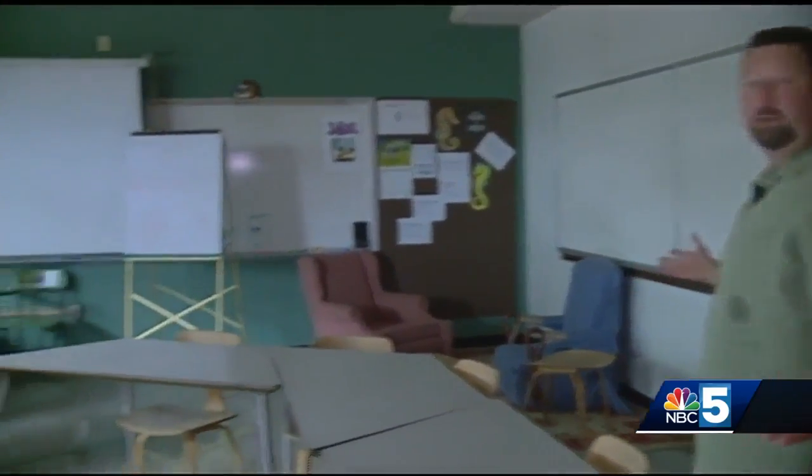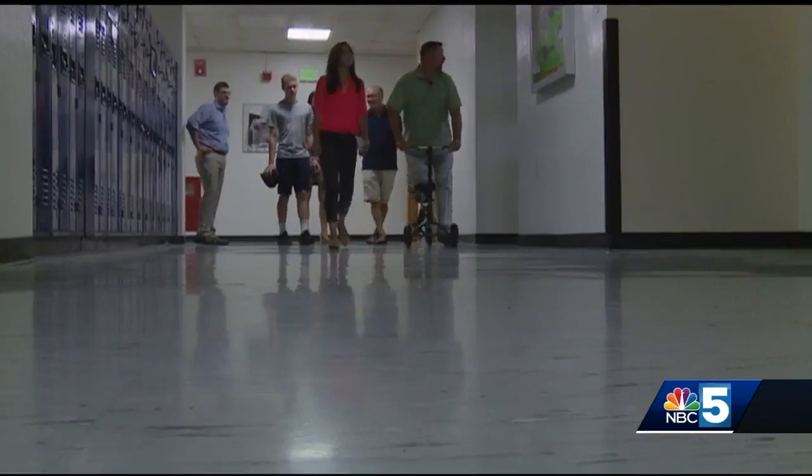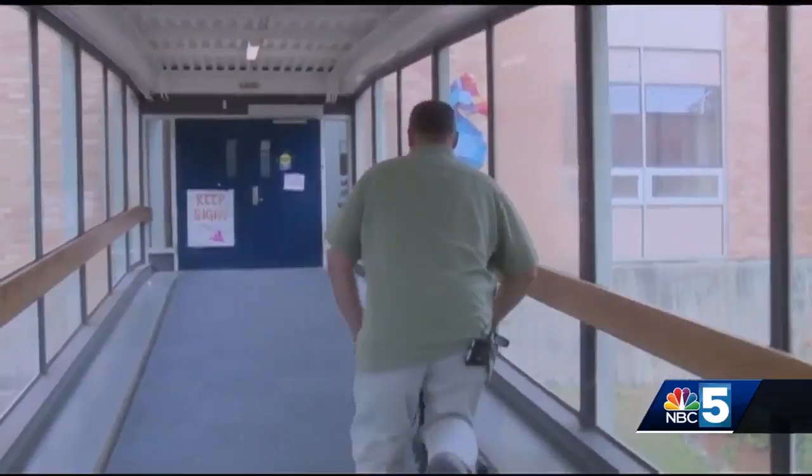Crumbling stairs, classrooms without air conditioning — I'm sweating right now and I'm not even doing anything, it's a sauna in here. Asbestos tiles, old windows where all the seals are gone, and ramps too steep for wheelchairs.